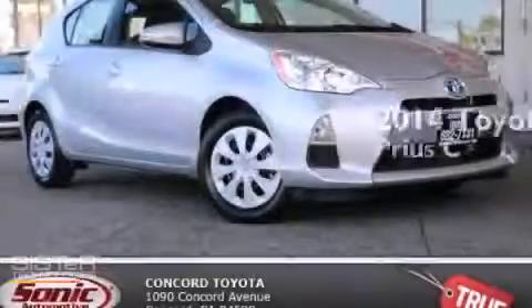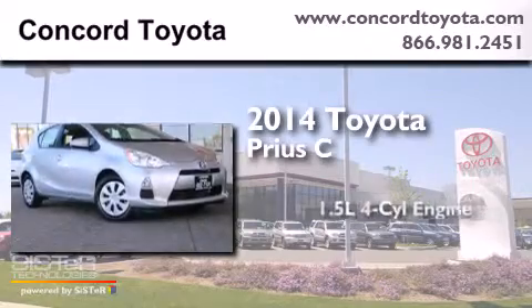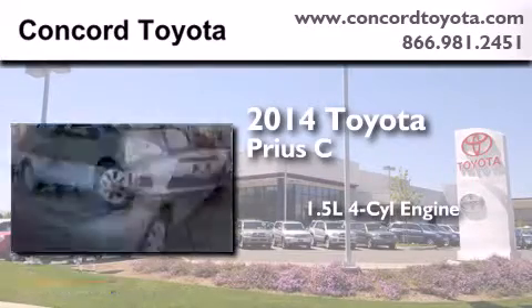This is a brand new 2014 Toyota Prius C. It has a 1.5-liter four-cylinder engine and an automatic transmission.